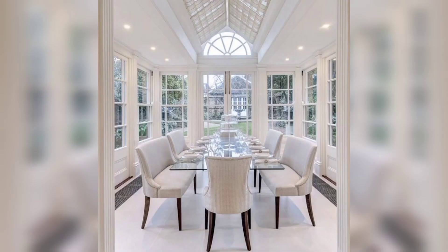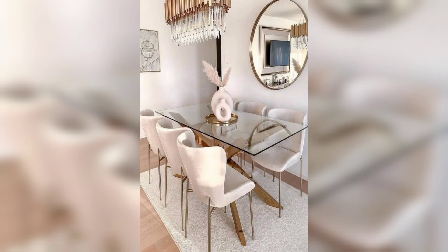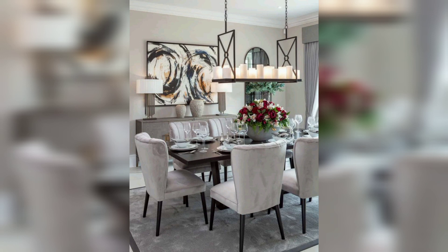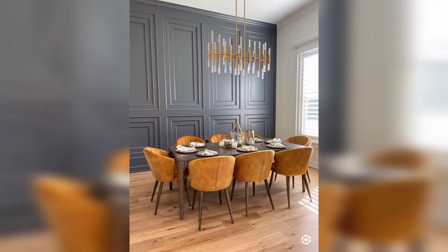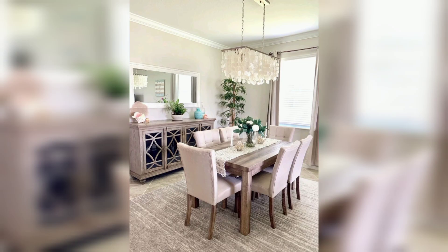Comfortable chairs — whether 4, 6, 8, or 12 chairs — and glass or wooden table designs all contribute to a good-looking dining area. Fresh flowers and a fresh atmosphere on the dining table room make it a great space for your family and friends to enjoy dinner, lunch, and breakfast.